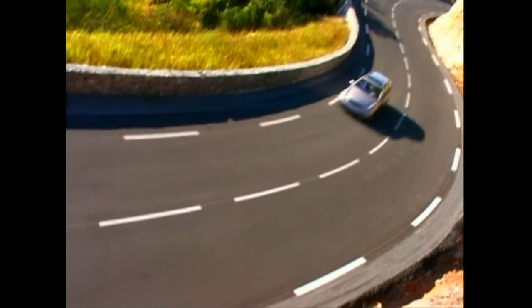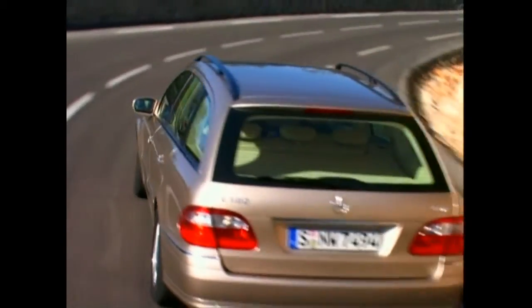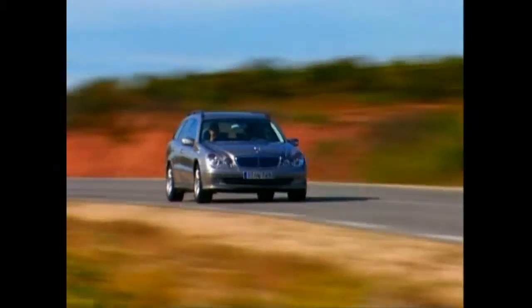Progressive technology, high-quality equipment, and intelligent functionality — the characteristic features of the E-Class T model for the 21st century.